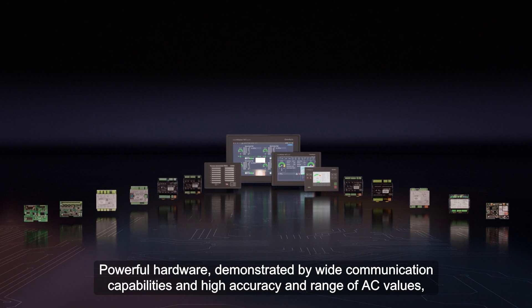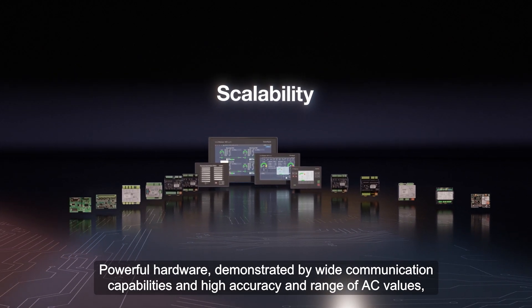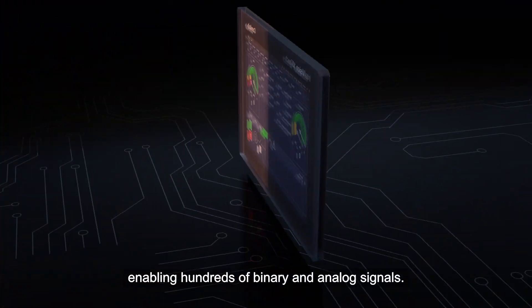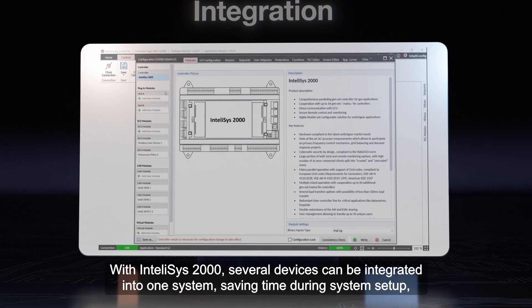Powerful hardware, demonstrated by wide communication capabilities and high accuracy and range of AC values, can be further scaled up with extension modules connected via CAN bus, enabling hundreds of binary and analog signals.